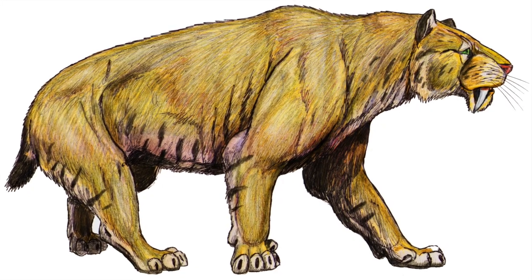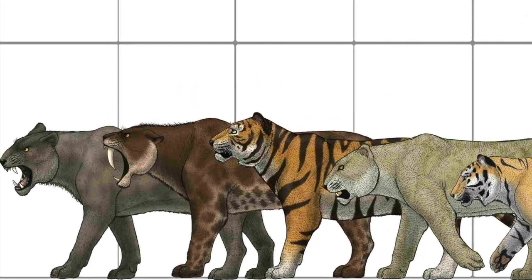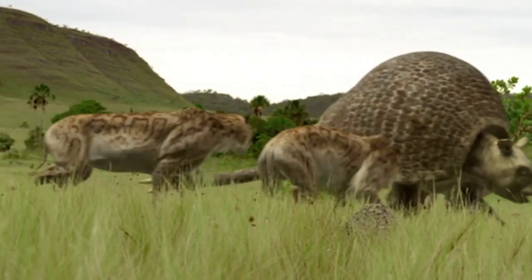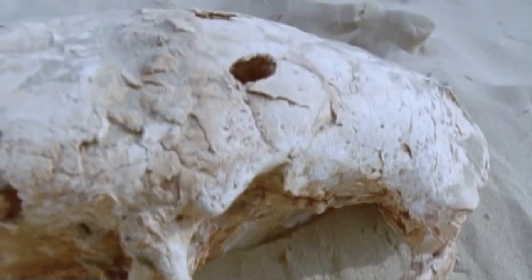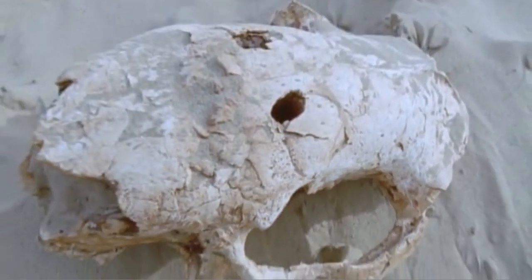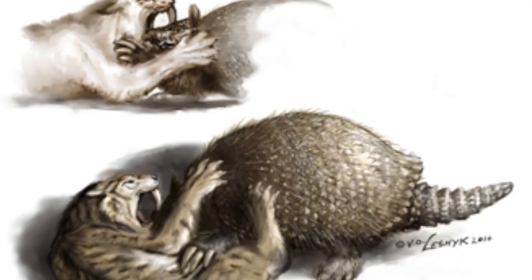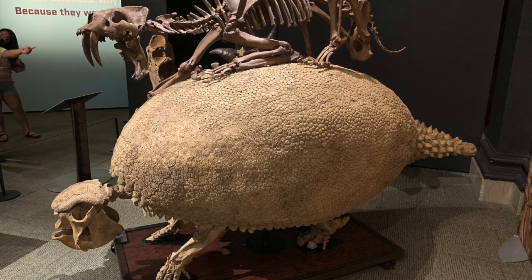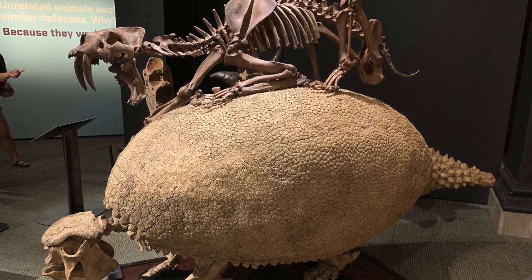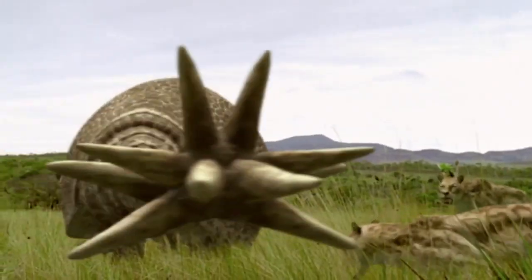Such as local predators like Smilodon populator, one of the largest saber-toothed cats to walk the earth. We do know for a fact that saber-toothed cats preyed on Glyptodonts at least on occasion, based on different juvenile glyptotherium from the US, showing signs of being domed by saber-tooths, with the cat's large fangs driving directly into the giant armadillo's skull. Needless to say, it certainly seems that an armored shell wasn't enough to stop these ferocious predators, and a club tail deterrent didn't hurt to have around.